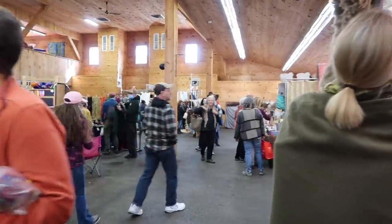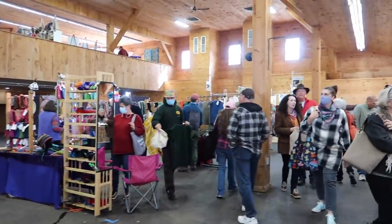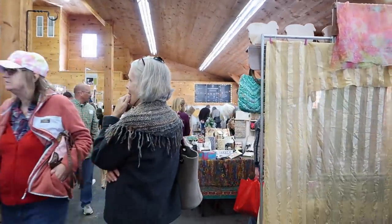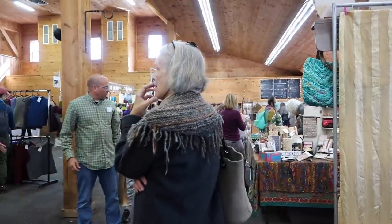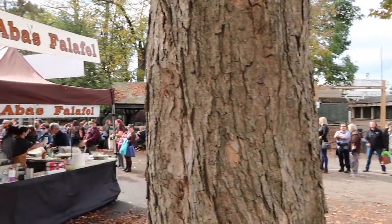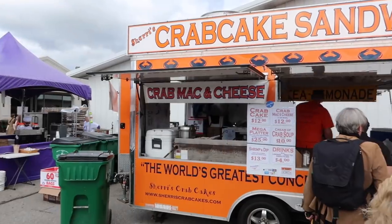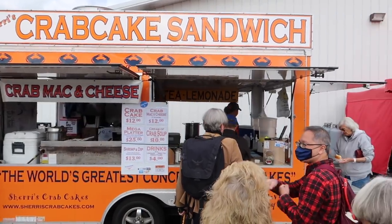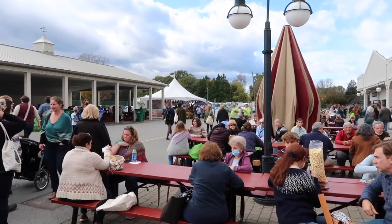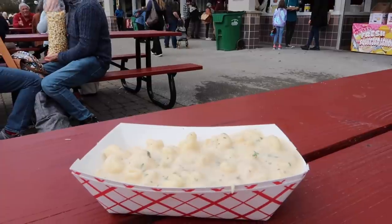For as many buildings and booths as there were to shop in, all I bought my two days at Rhinebeck was a t-shirt. In some ways I was surprised, but I guess my minimal yarn stash is still in business. Another famous food from Rhinebeck is the falafel — people will stand in a super long line just to get some. I tried the crab mac and cheese, which was pretty tasty, but then I saw people coming out with amazing-looking brussel sprouts so I had to grab those too, and they were delicious.